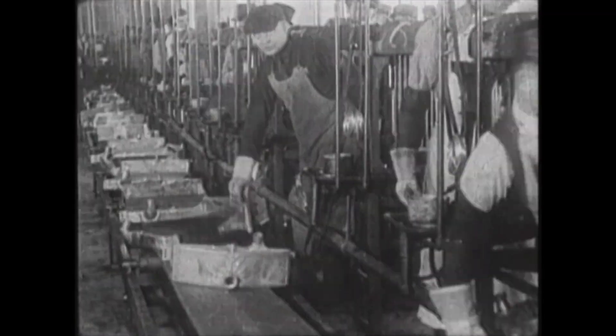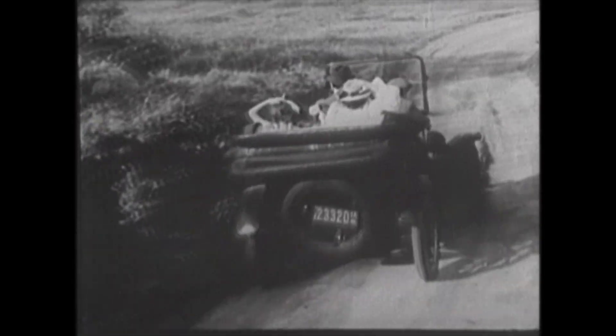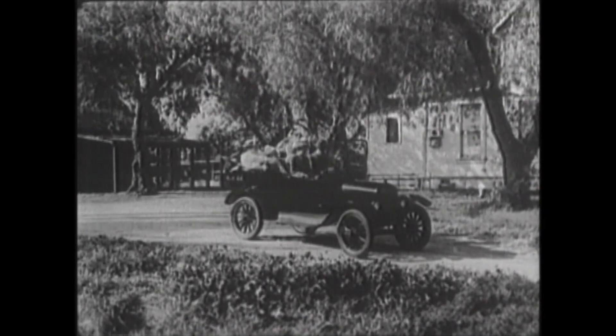In 1916, the assembly line helps lower prices and drive demand across the country. By 1918, half of all cars on the road are Model T's.